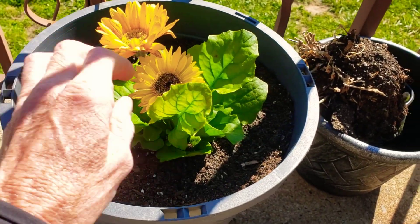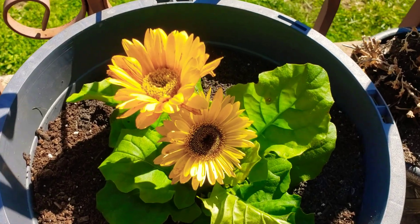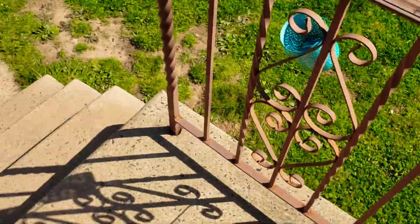I absolutely love the Gerber daisies. I know that they don't come back every year but I love them, so I got a yellow one. Let me show you what else I got.